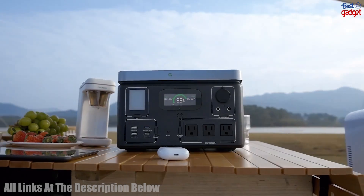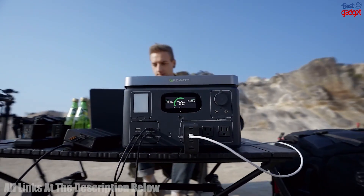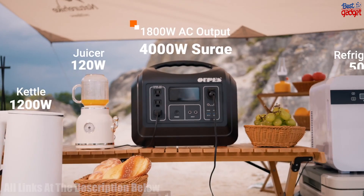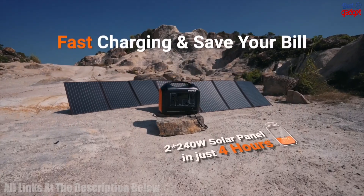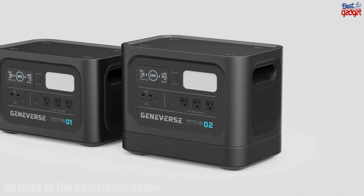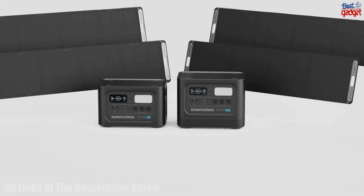Thanks for watching our video on the best solar power stations to buy in 2023. We hope this information has been helpful in guiding you toward the right solar power solution for your needs. For more details, check out the links in the description below the video.